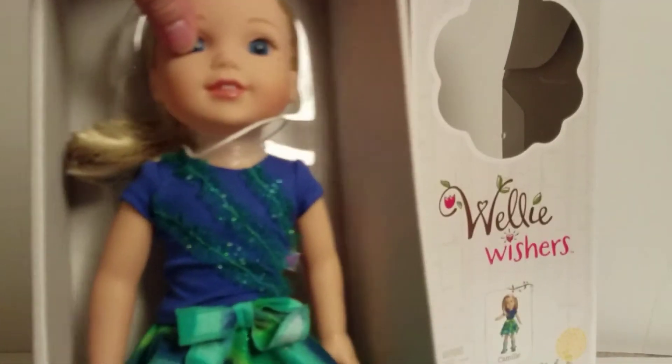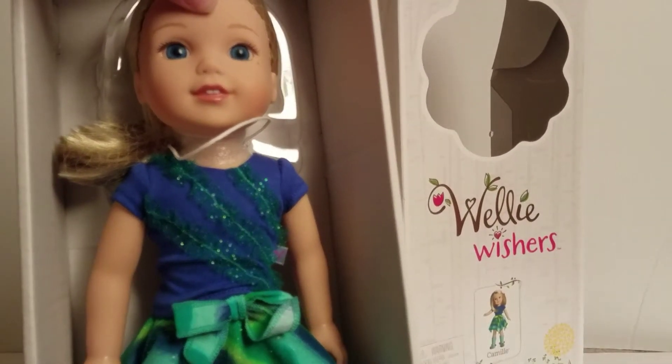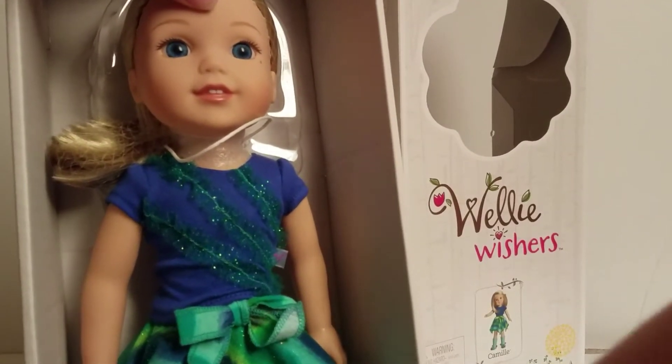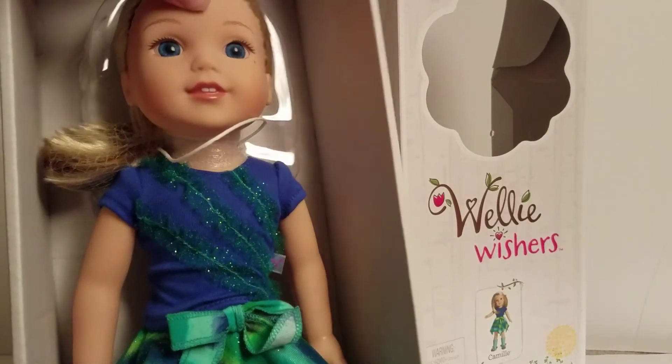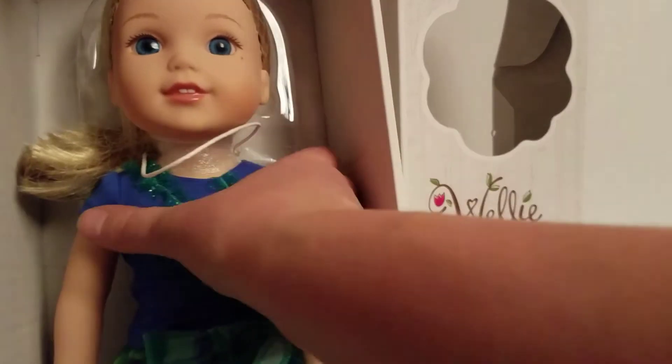Camille is getting closer to coming out. She's got some rubber bands at her feet. One of the things I like about Camille compared to the other dolls from American Girl is that she does have the beauty mark right by her eye, which is unique — I haven't found any that weren't customs that didn't have that.